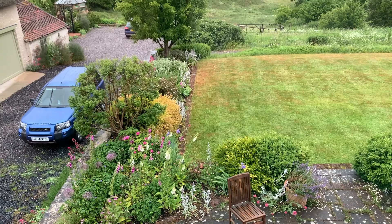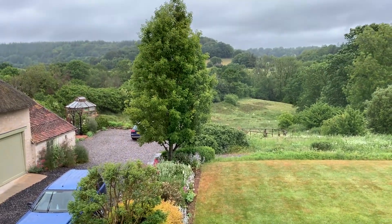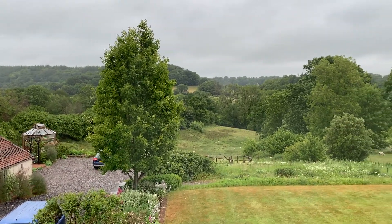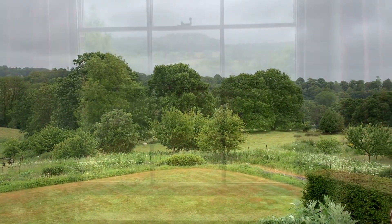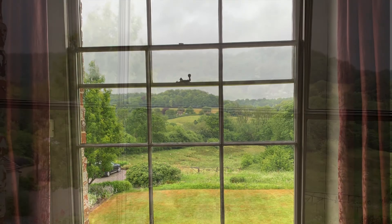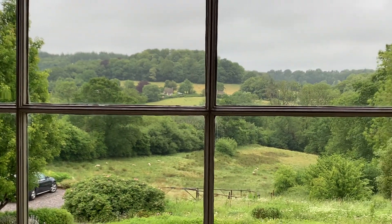Coming to the view from the two big bedrooms in the Georgian part of the house, there's the view out to that landscape — I wake up and I can see that from my bed in the morning. What could possibly be better? This morning it was magical, though today it's raining again. From the spare room you get a slightly different view and a little glimpse of the secret garden.